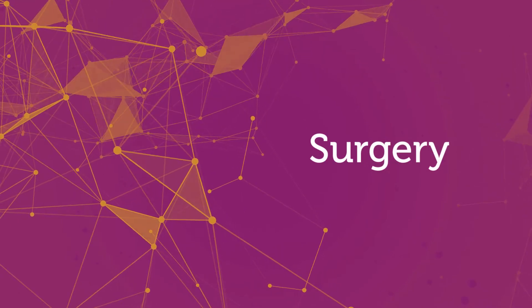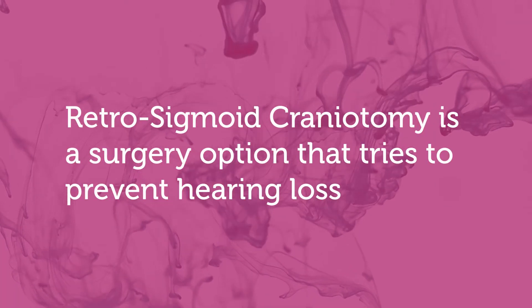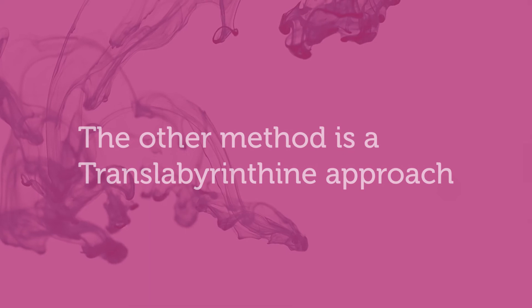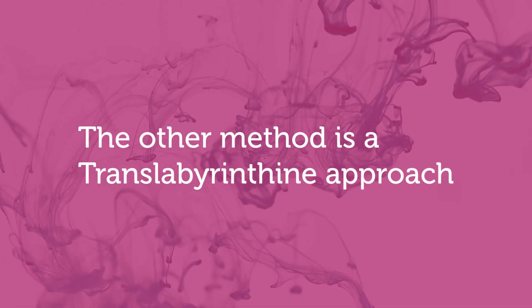If the recommendation is surgery, there are different approaches. One is called a retrosigmoid craniotomy, where we try to perform the surgery without hurting your existing hearing — though there's no guarantee of hearing preservation, as it depends on the size of the tumor; with larger tumors, the level of hearing preservation goes down. The other method is called the translabyrinthine approach, where we go through the mastoid bone. In that case there is no hearing preservation — just by drilling that mastoid bone, the hearing will be lost. These are the two approaches you can ask your surgeon about.